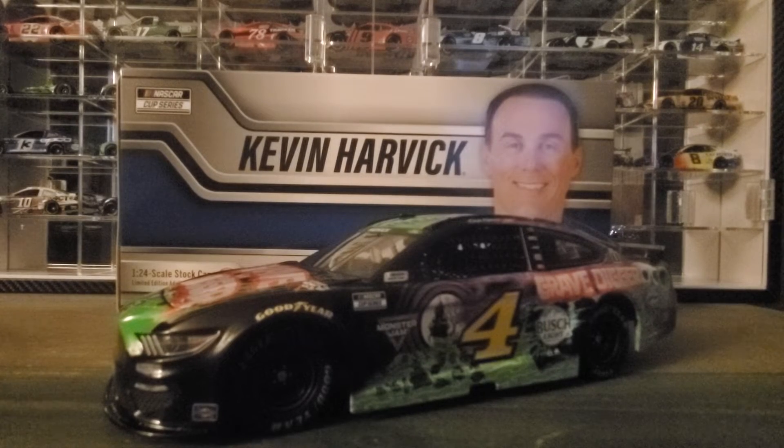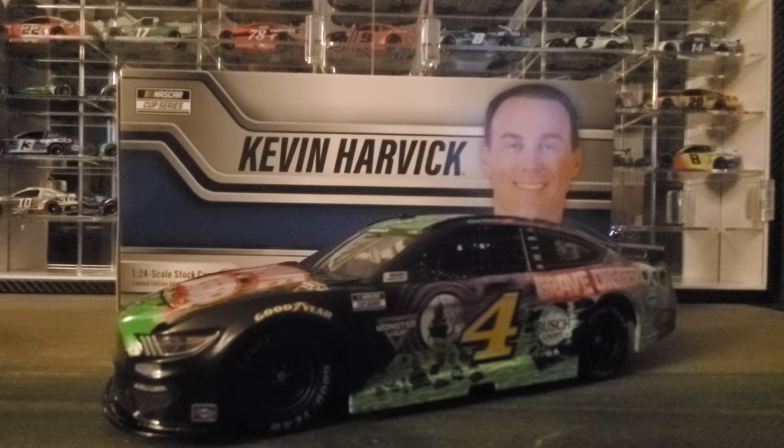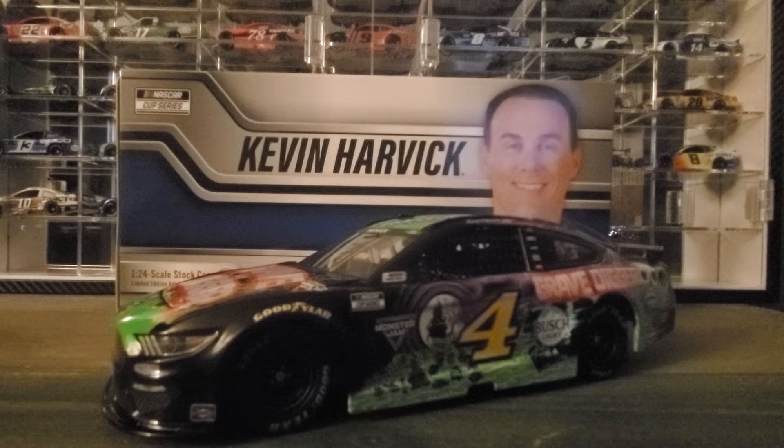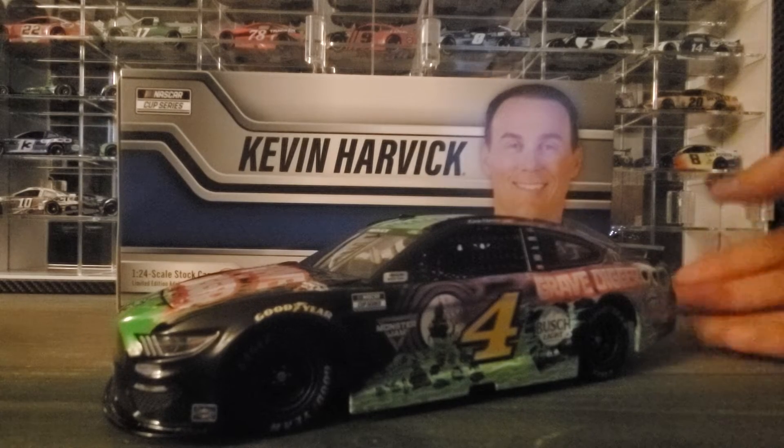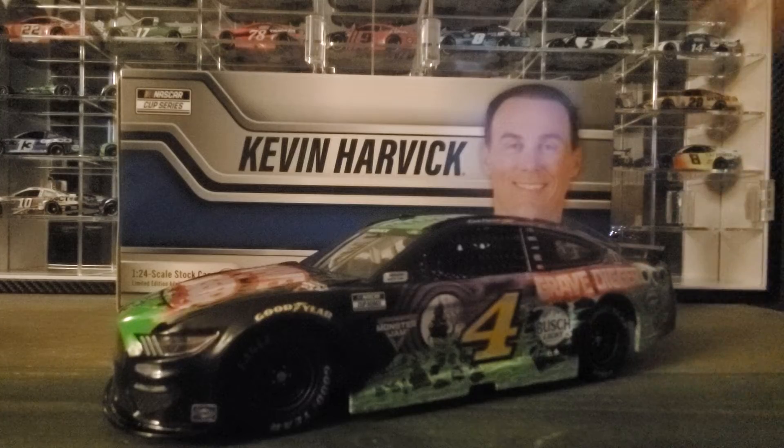Hey everybody, welcome back to another diecast review. Today we're looking at Kevin Harvick's 2021 Grave Digger diecast. This is the car that he ran at Nashville on dirt, and I have promised this car for a long time and it is finally here.